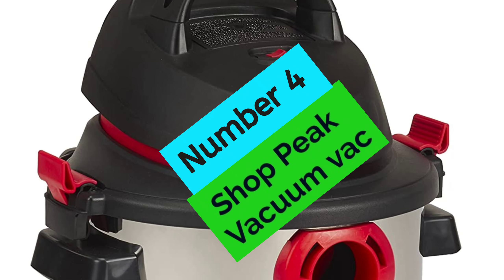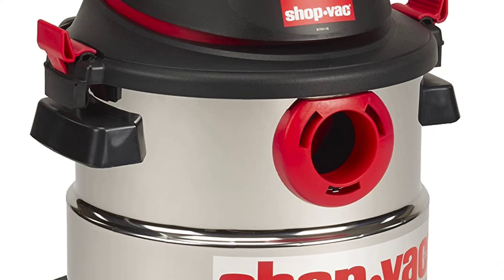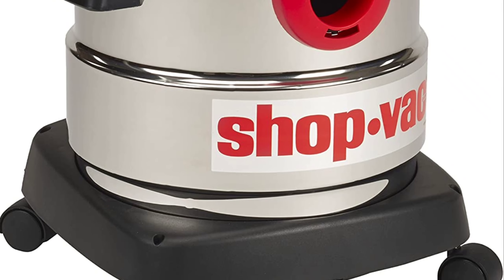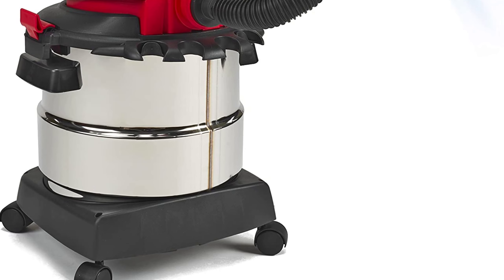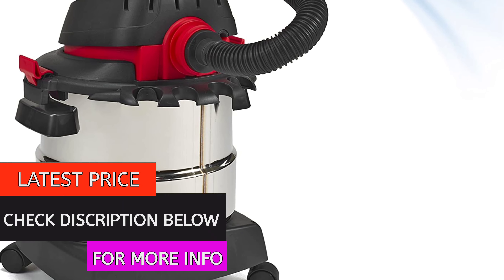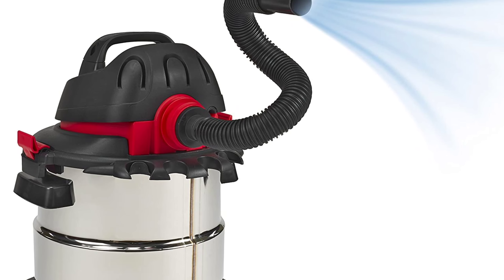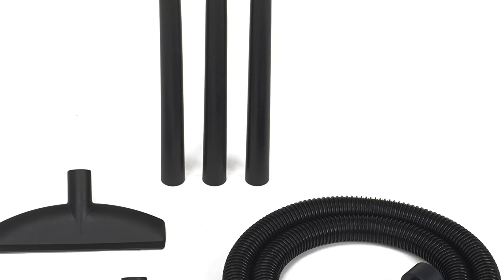At Number 4, the Shop Peak Vac. ShopVac is a powerful and portable wet/dry vacuum that is perfect for any job. It includes a 5-gallon stainless steel tank and a 4.5 peak horsepower motor, plus a full circumference dolly and top and side carry handles for easy portability. Accessories included are 1.25-inch diameter accessories, 7-foot hose, 3 extension wands, crevice tool, gulper nozzle, floor nozzle, plus cartridge filter, foam sleeve, and filter bag.